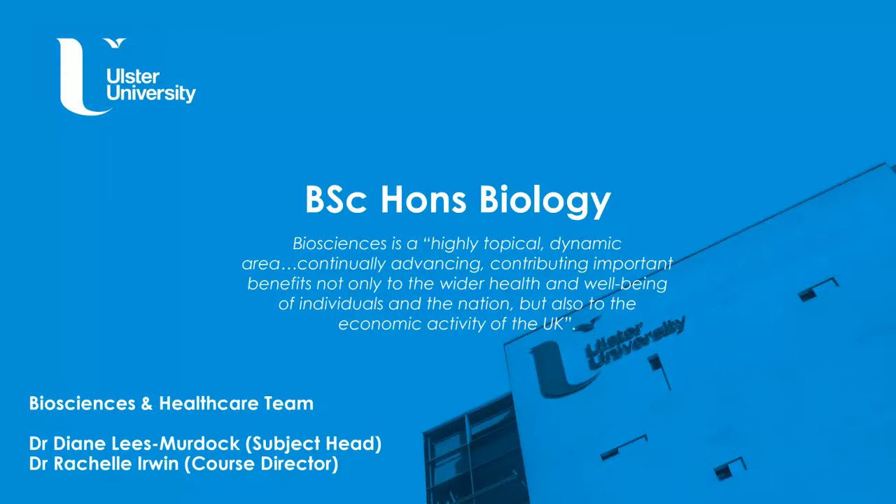My name is Dr Rachel Erwin and I'm the course director for the BSc Honours Biology course at Coleraine Campus, Ulster University. As a biologist you will study life, living organisms, and their relationships with their environments. In the current world, with ongoing topical issues in the news, biology is becoming an advancing and increasingly important and popular area of study.